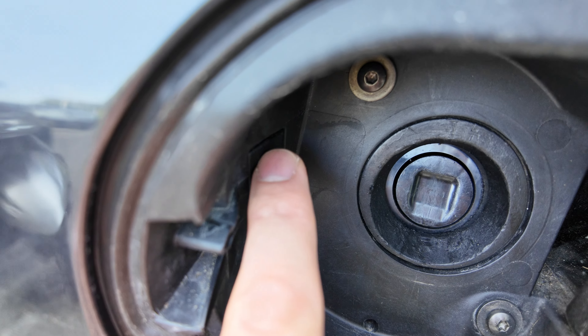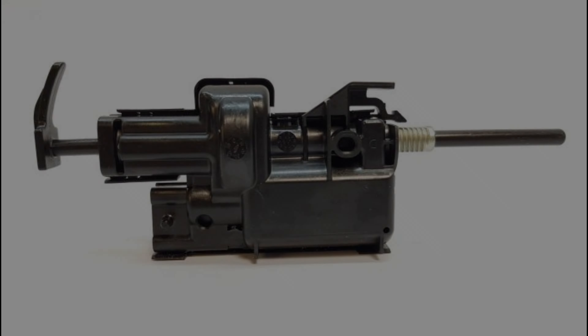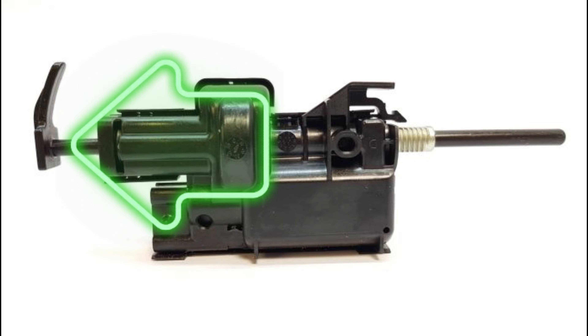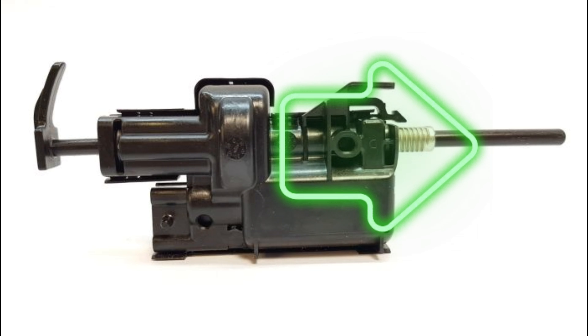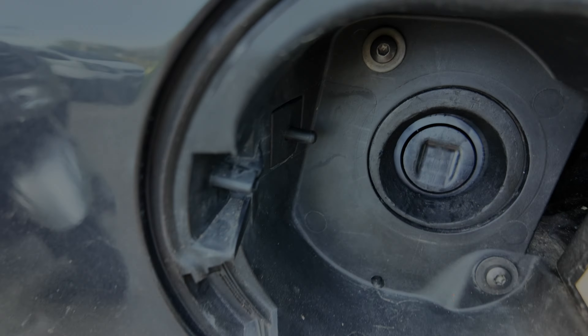This little plastic stick is holding the door. This is the part of the mechanism which is opening and closing the door. For ordering the spare part you can use this number here, and later on you can replace the faulty mechanism.